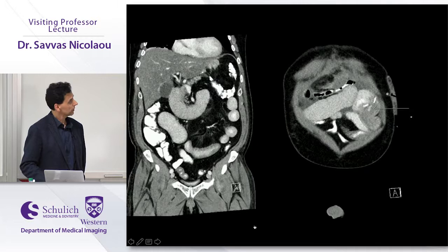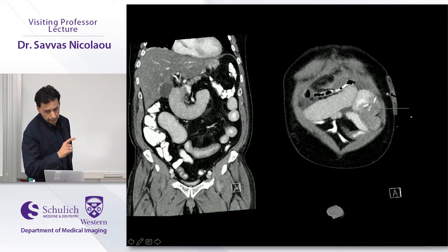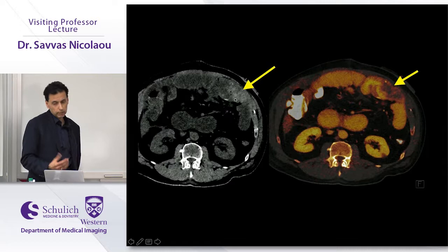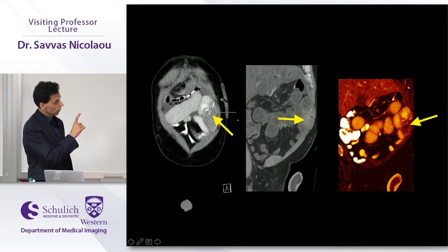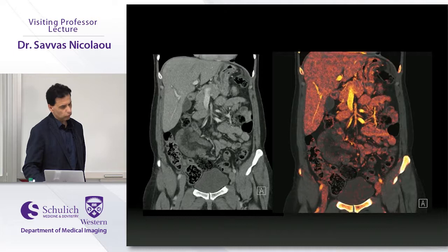A complex Roux-en-Y case had dilation of the biliopancreatic loop with three areas of high density. The virtual non-contrast confirmed acute hematoma; the iodine overlay map showed the hematoma was black (no iodine). Two densities were not subtracted — confirmed as surgical material. The third density showed active contrast extravasation. The hematoma was causing the blockage. This demonstrates how dual energy can parse multiple simultaneous high-density findings in a single complex case.